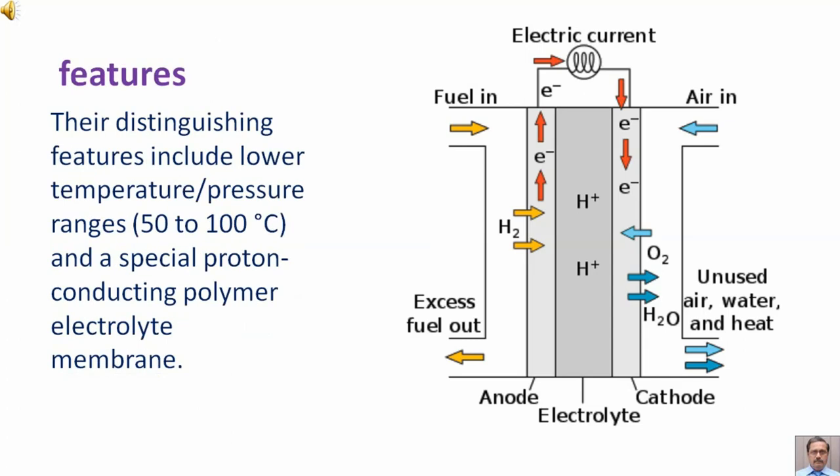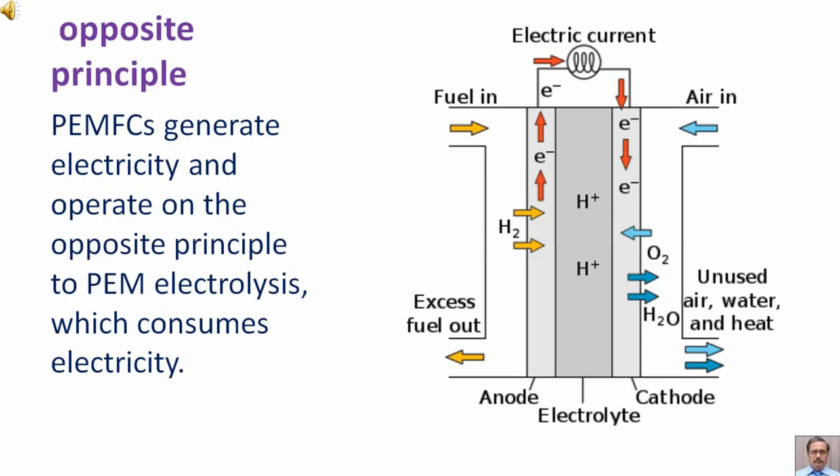Their distinguished features include lower temperature operating pressure ranges from 50 degrees centigrade to 100 degrees centigrade, and a special proton-conducting polymer electrolyte membrane. PEMFCs generate electricity and operate on the opposite principle to PEM electrolysis, which consumes electricity.